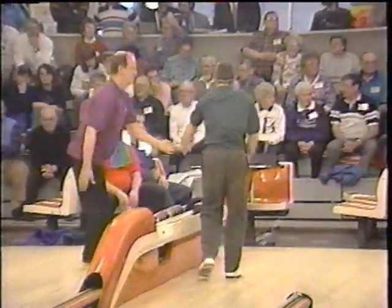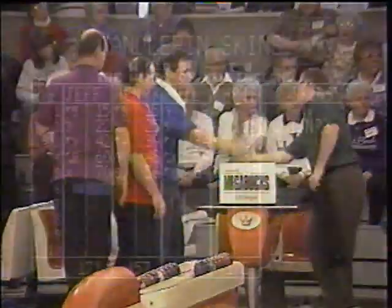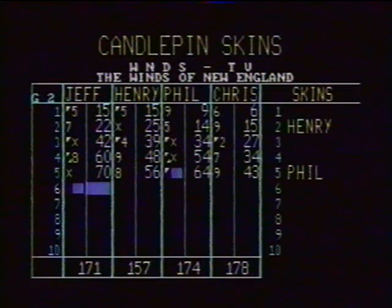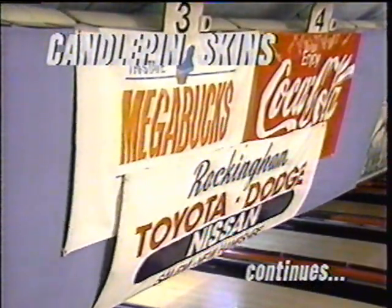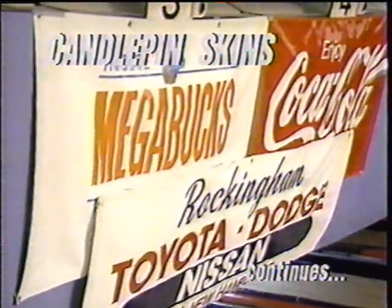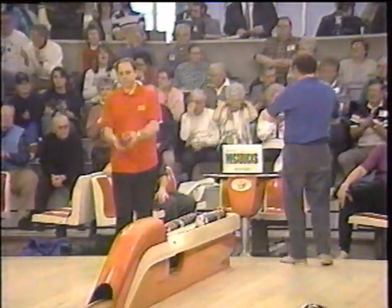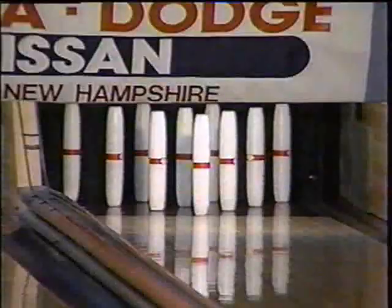Chris is just 43 with a spare two in the third — all he has to show for the first five boxes. We have got a real horse race here now — all four bowlers, but particularly Chris, Phil, and Jeff, all within seven pins of each other for the lead. Candlepin Skins brought to you in part by Tri-State Megabucks, and now with Mega Cash — choose your dream.